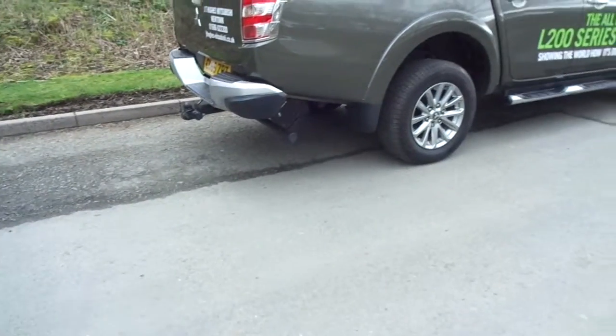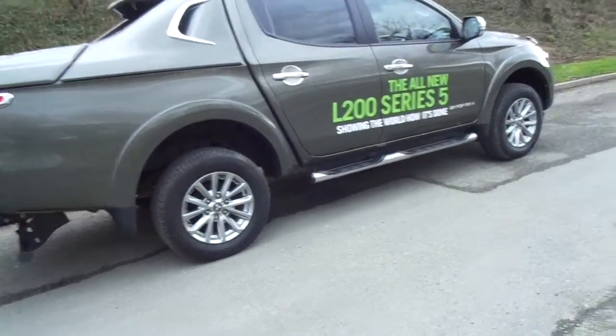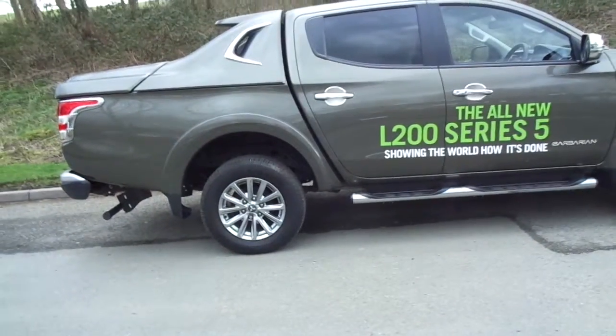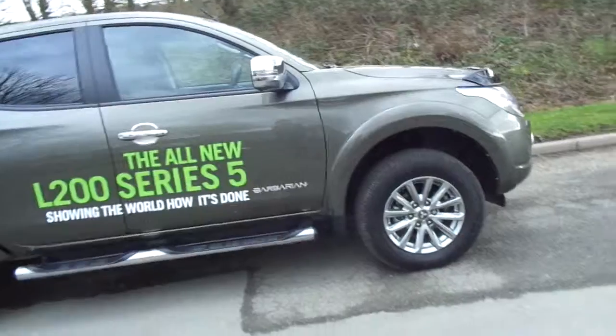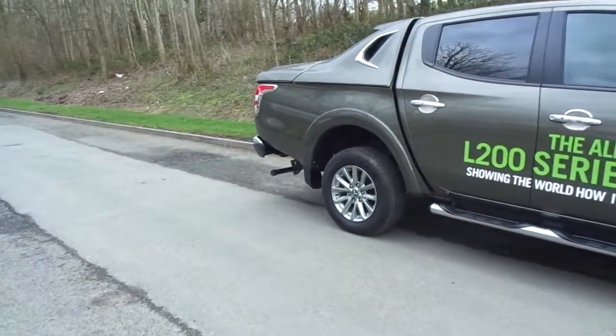The car sits on 17-inch alloy wheels with tinted rear and side windows. It looks very, very proud on the road. This particular model also has a stone guard on the bonnet and a sports back fitted to the bed.